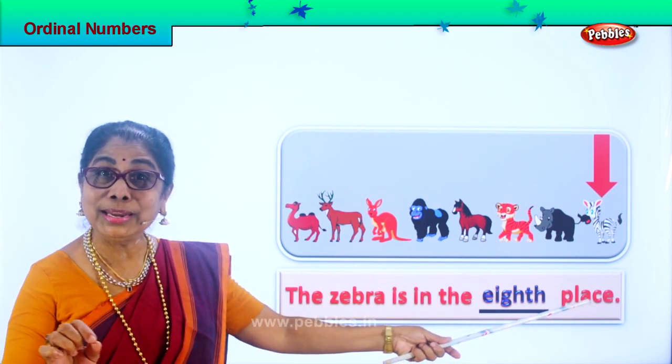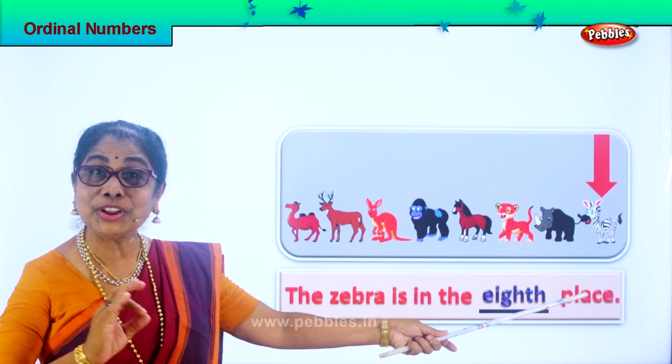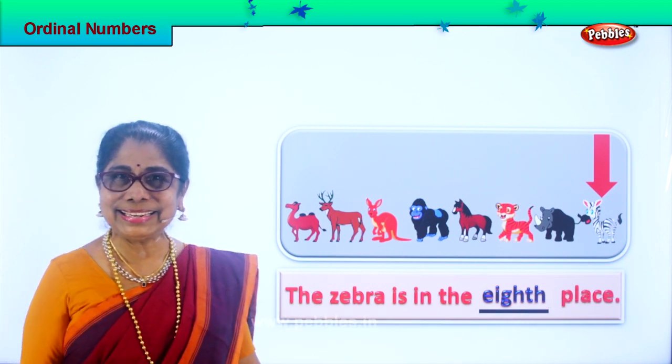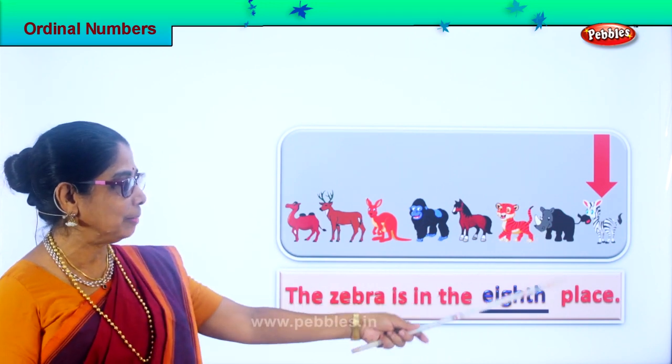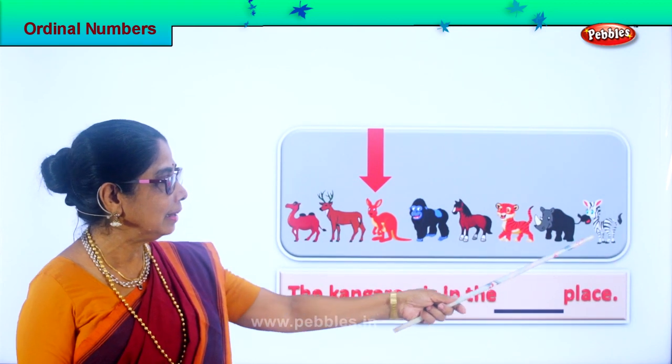What are we learning? Ordinal numbers — position of each animal. Yes, isn't it interesting? Good. Let's look at the next animal. So zebra is in the eighth place.